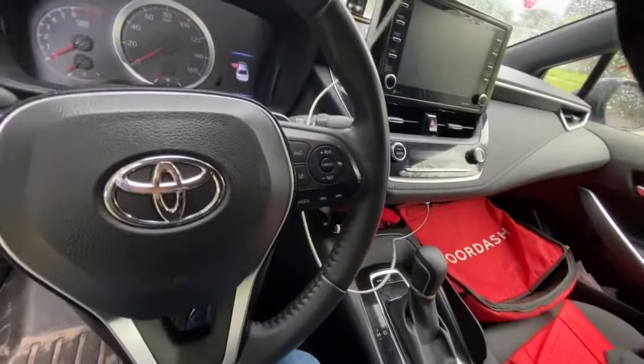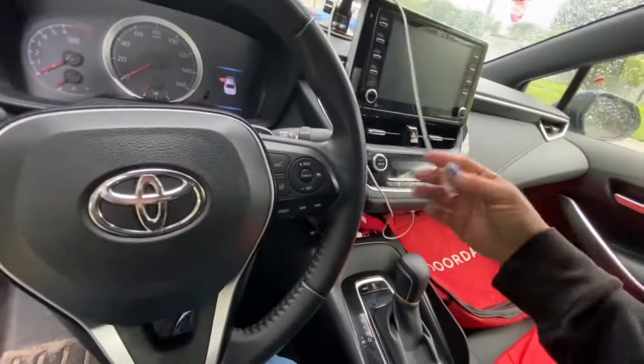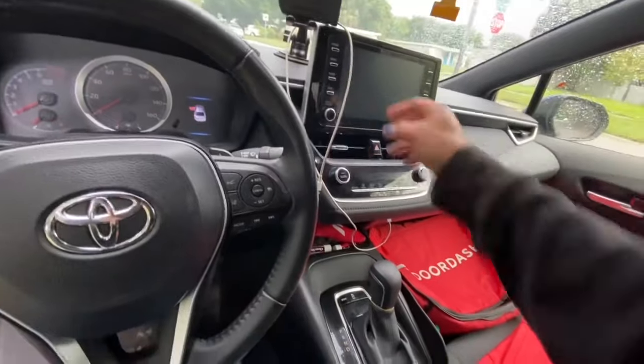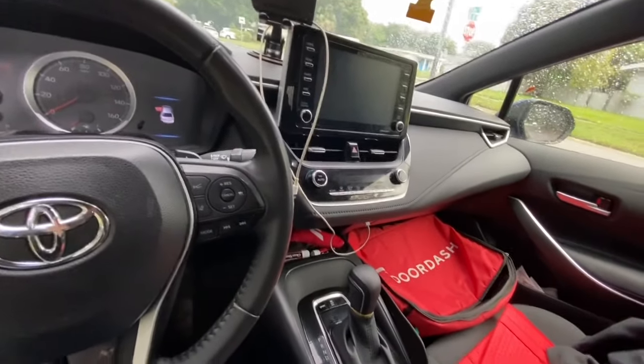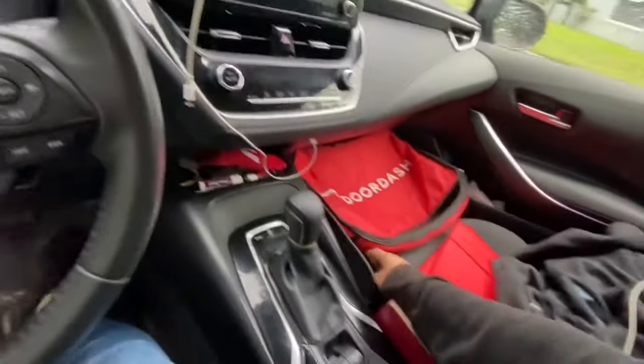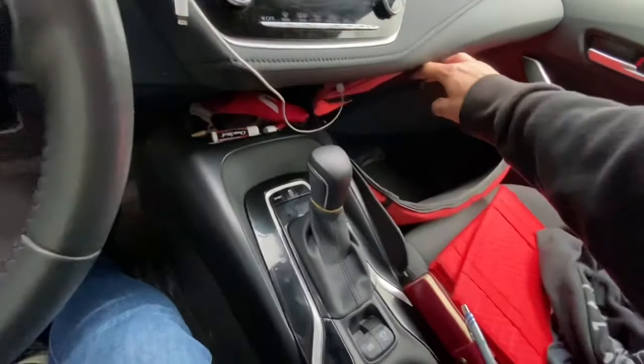This is my phone charger, but it's also the one I use to get my maps up on the screen and lets me call people through the screen and everything like that.